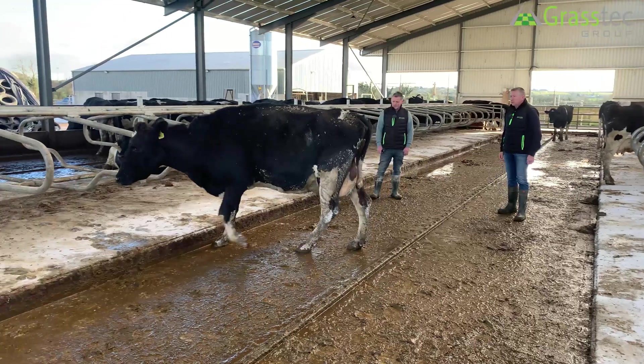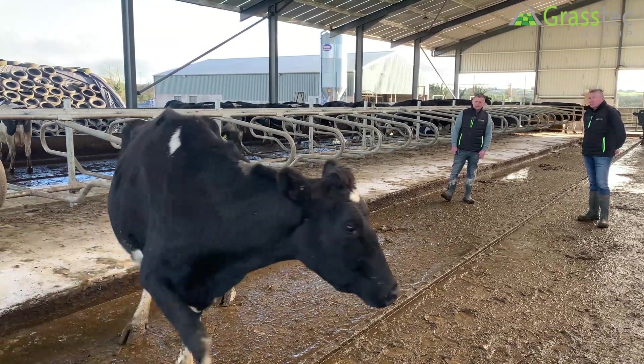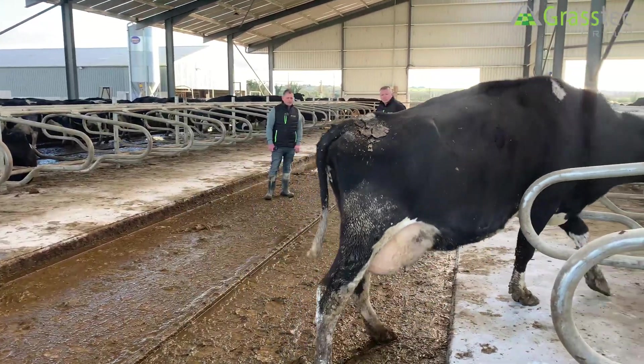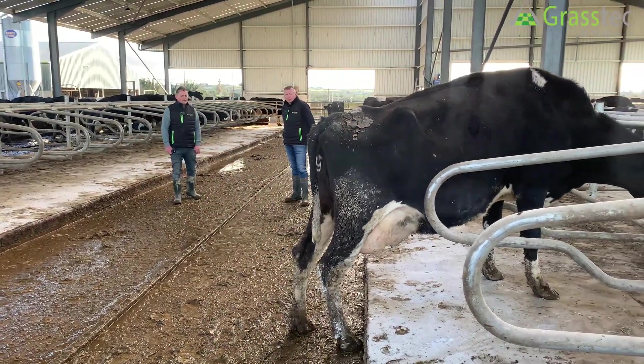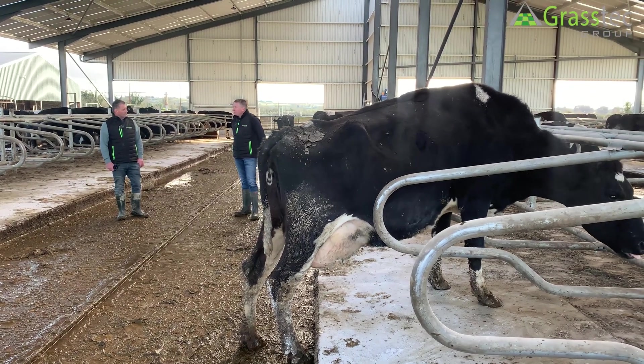I think herd sizes are after increasing, more pressure on the farmer, on the laborer, and on the system. And it's very important there — with big numbers, you need good legs and feet.